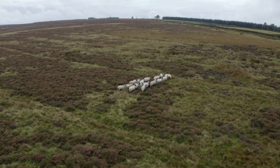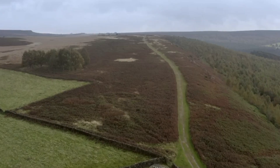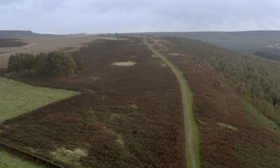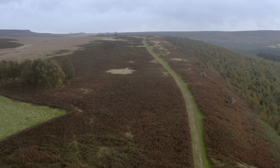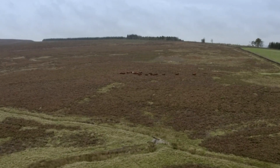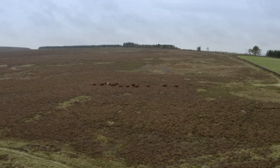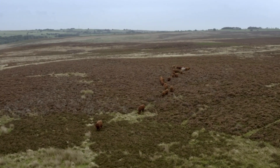A world away from the city, 1,200 feet above sea level, 2,000 acres of rugged Peak District moors surround Chatsworth's Valley. This harshest of environments is home to 50 head of hardy cattle who live wild, free to roam a primordial landscape.